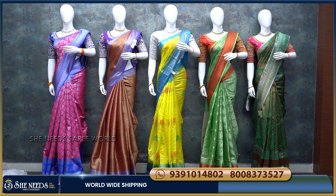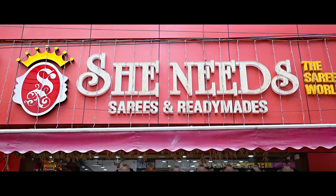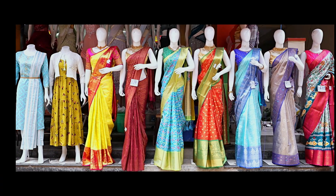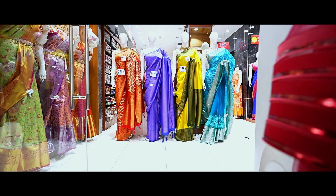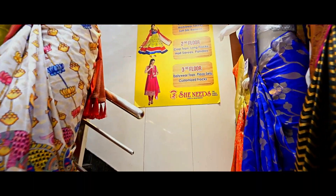Hi and welcome to She Needs collections. I am looking at a fancy sari collection. I am looking at the main brand for this collection — we have an offer for this collection. This collection is only available in the main branch, and it is also available in Happy Guy. We also have a store visit here.